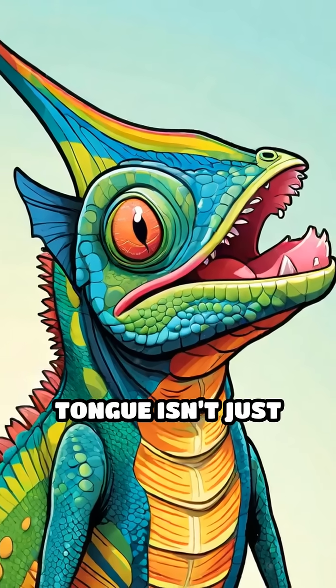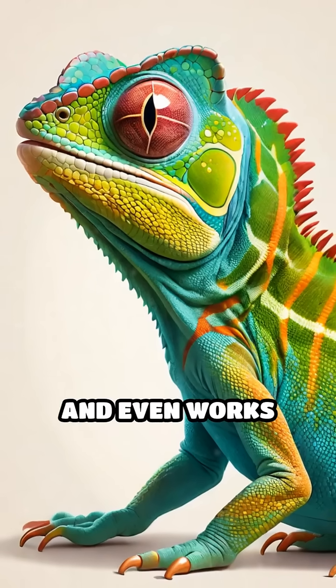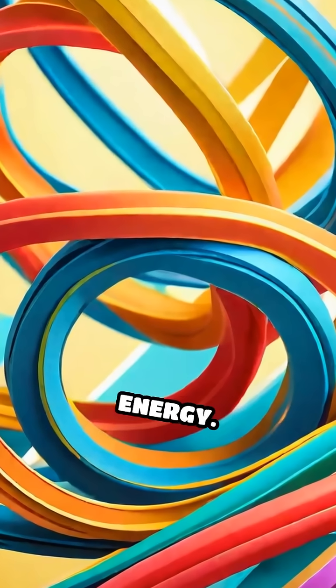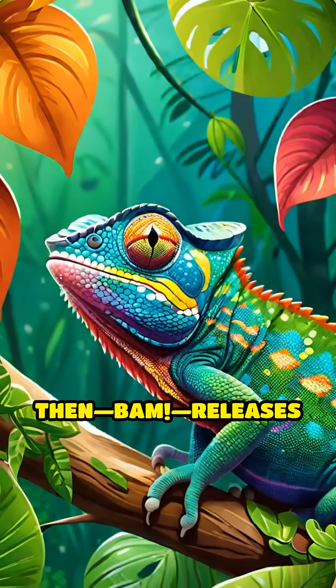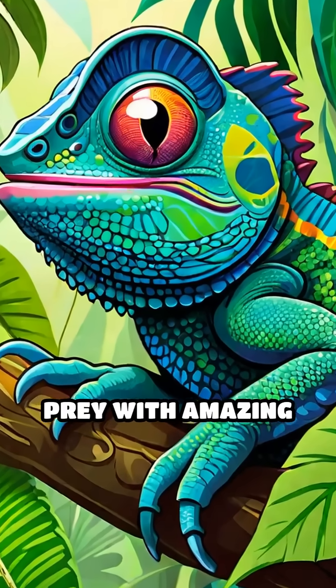But here's the crazy part, the tongue isn't just long, it's packed with super stretchy muscles and even works like a slingshot. Imagine a rubber band loaded with energy, the chameleon pulls its tongue back, stores up power, then BAM! Releases it, launching its sticky tip at its prey with amazing speed.